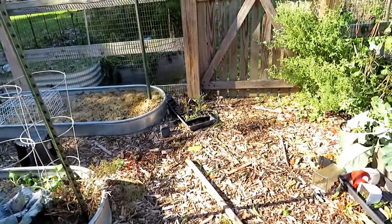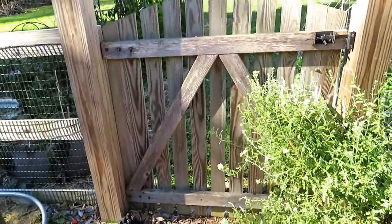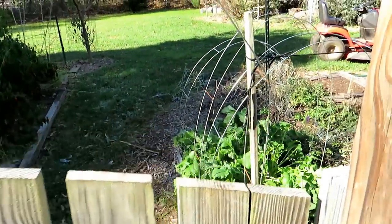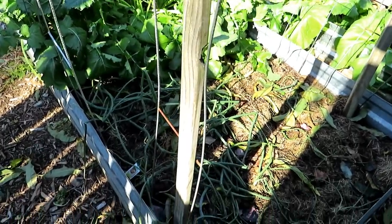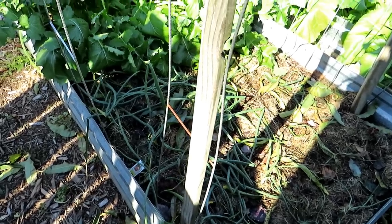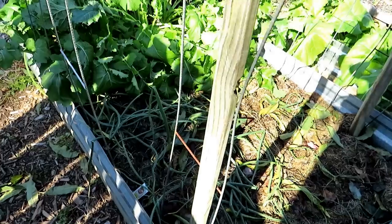I still have baby potatoes in there — that was an experiment for me to see how many successions of potatoes I could get into the ground and still get a harvest. Right down here, I have onion transplants. I put these in about six weeks ago and the whole idea is for them to just get established now, overwinter here in Maryland, and they'll come back nice and strong in the spring and I'll get beautiful onions, nice bulbs.